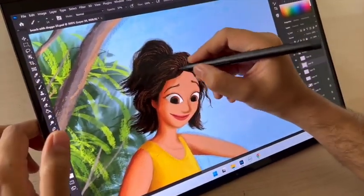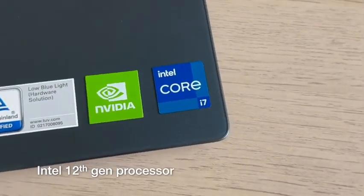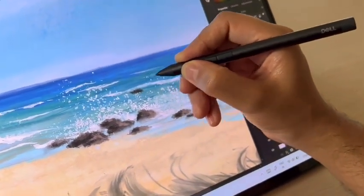The touchscreen helps in navigating around with ease. The Intel 12th gen processor that powers the Dell Inspiron is super fast and keeps up with all the things I throw at it and yet gives a long battery life.